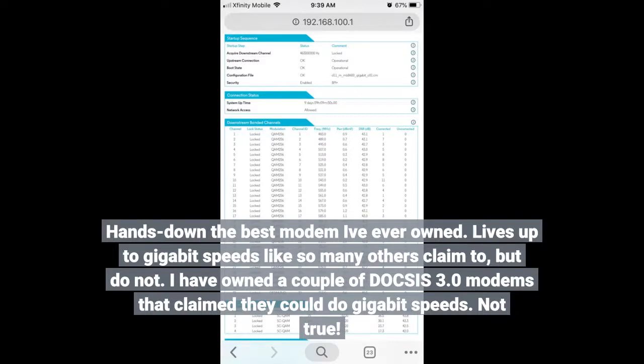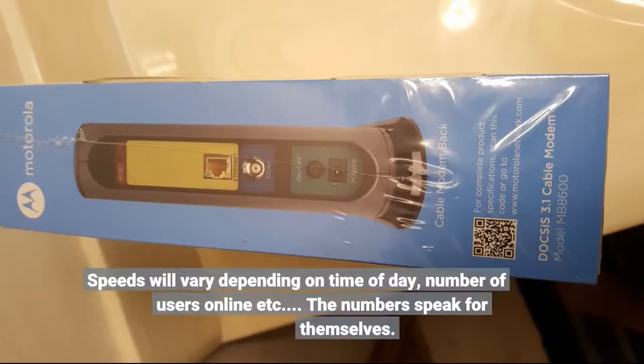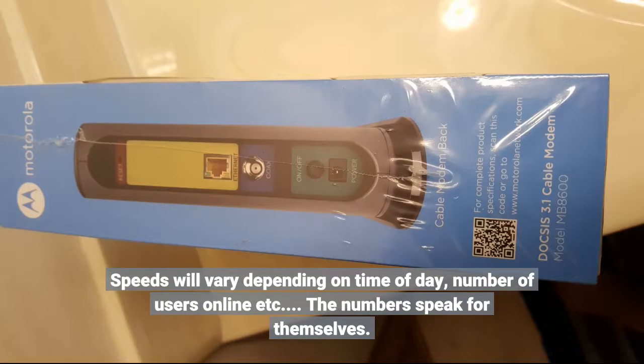I have owned a couple of DOCSIS 3.0 modems that claimed they could do gigabit speeds — not true. Without getting into a bunch of technical numbers, this modem and two other DOCSIS 3.1 consumer models are the only ones that appear to qualify. I can confirm 950 megabits per second using WAVE Broadband. Speeds will vary depending on time of day, number of users online, etc. The numbers speak for themselves.